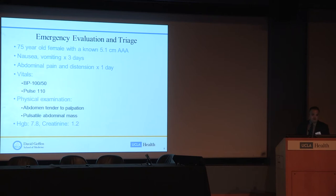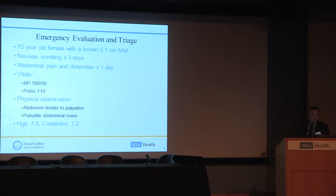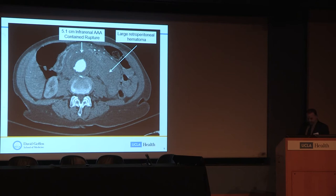Let's start with a case that came in not long ago here at this hospital. A 75-year-old female with a known history of a 5.1 centimeter infrarenal aneurysm — she was offered elective repair but refused. She presented to the emergency room with nausea and vomiting for three days, abdominal pain and distension over the last 24 hours. She was hemodynamically stable with a good blood pressure, but had a very tender abdomen, an obvious pulsatile abdominal mass, and a presenting hemoglobin of 7.8. She was stable enough for CT, which demonstrated a contained rupture with a large adjacent retroperitoneal hematoma.